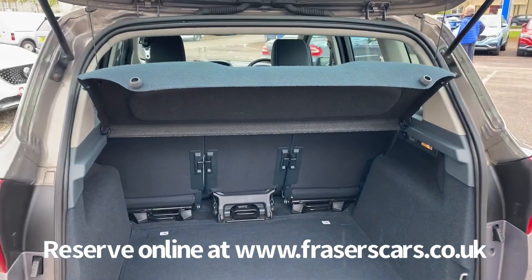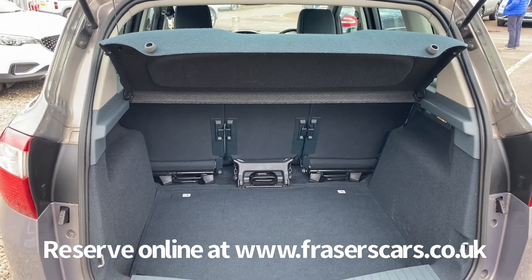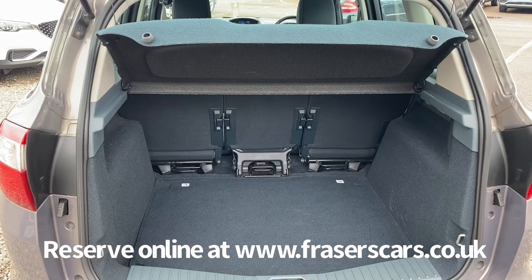And the boot — the three seats individually tip and fold over, and a parcel shelf is also present.